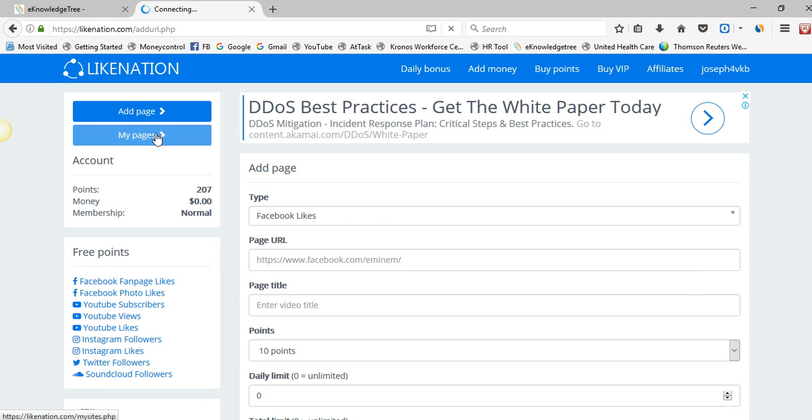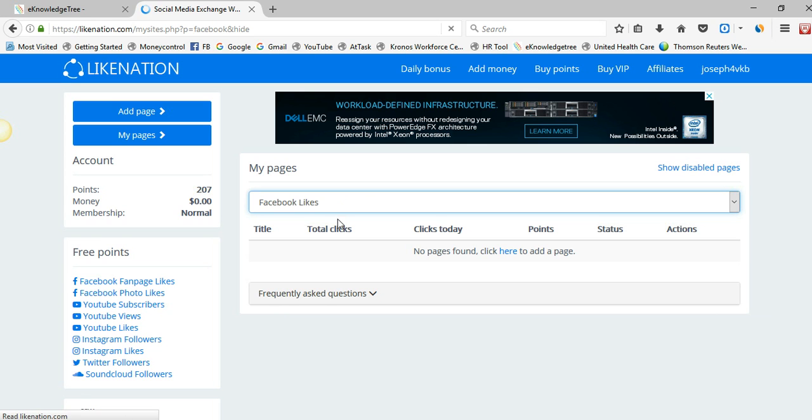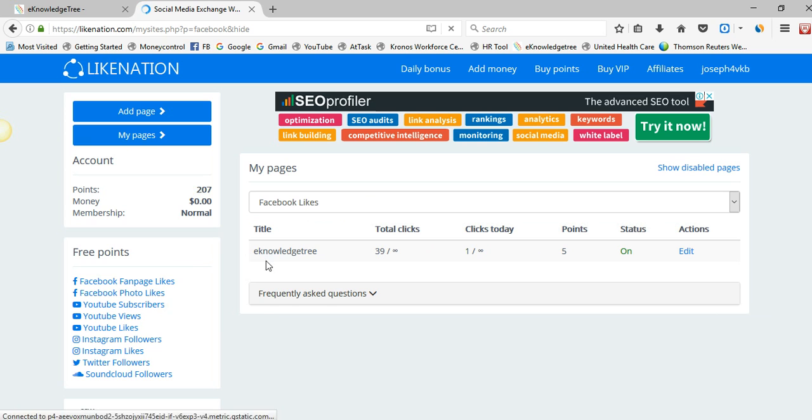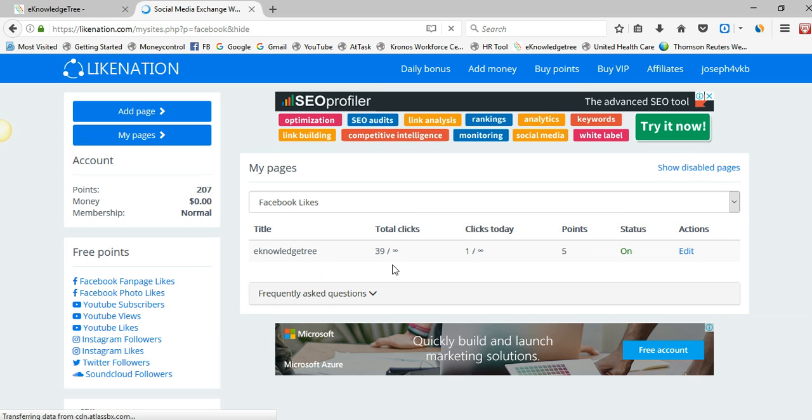Click submit. After adding the page, you can check it in the 'My Page List' section. Simply select Facebook Likes and you can see the total clicks and the points you offer for each and every like.